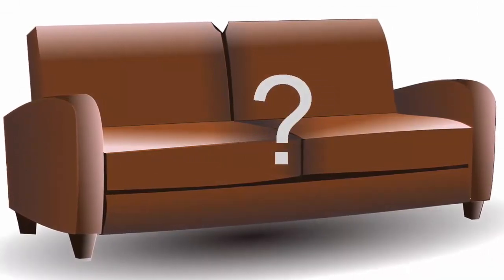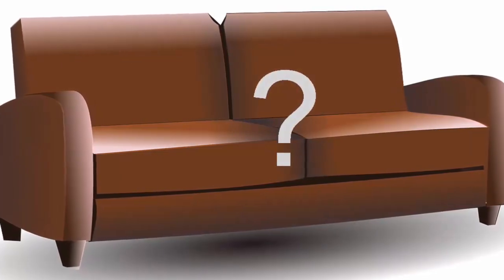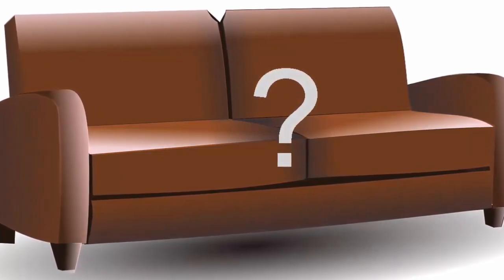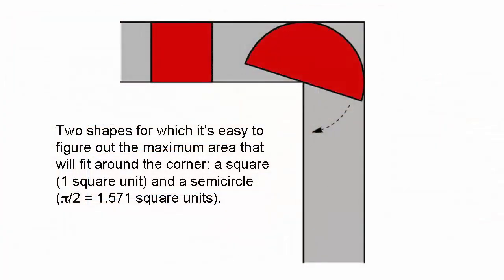If we start with something as simple as an armchair that's square when seen from above — measuring one unit by one unit, so it has an area of one square unit — it'd be easy to steer around the corner. There wouldn't be much trouble either in negotiating the bend with a semicircular seat of unit radius: just shove it to the end of the corridor, turn it through a right angle, then pull it in the other direction. This would have an area of π over 2, or about 1.571.